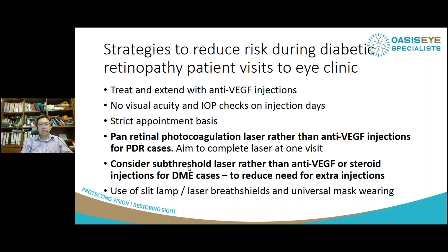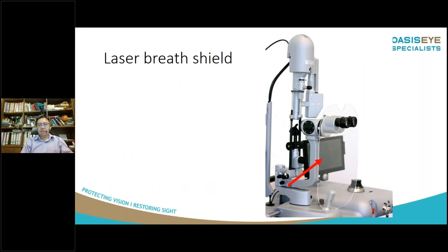Finally, I'm sure a lot of you are doing this — you've installed breath shields at your slit lamp and laser machines. In Malaysia, everybody wears masks: the patients, the doctors, the staff, all the time. Here's an example of a laser breath shield that Quantel has provided for all their laser machines. It's a very simple device and you just have to remind your clinic staff to clean it with an alcohol wipe to sterilize it at the end of the day or between patients.